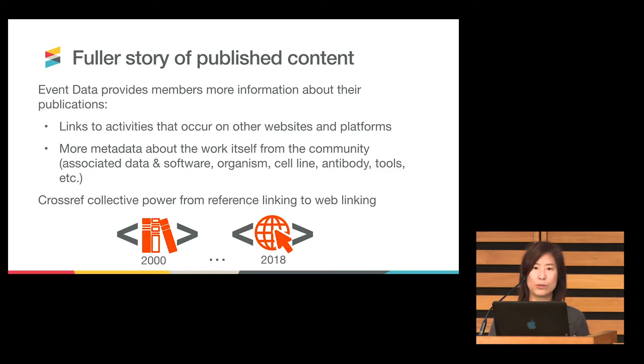The fuller story of published content: we believe this is enriching metadata that is useful not only to the community at large but also to members. Because while you obviously know what you published, some of these activities happen post-publication and some pre-publication. There are parties you may not directly work with who have some of these linkages, and getting that fed back into your platform and content systems may be of interest to you.